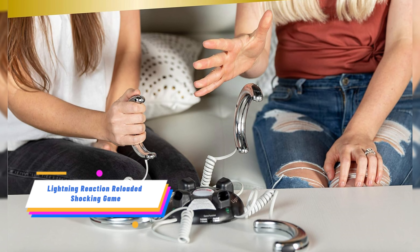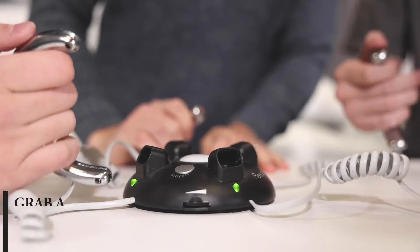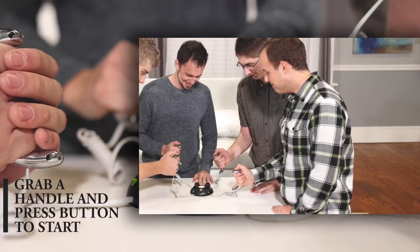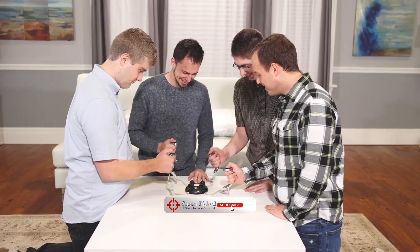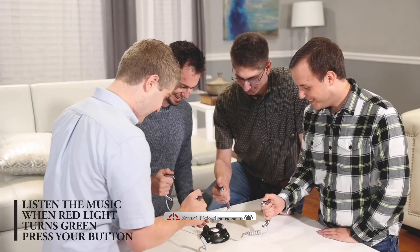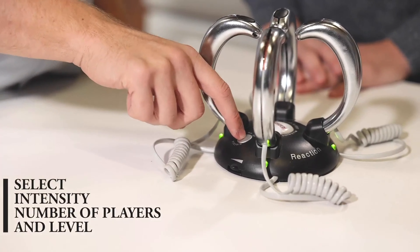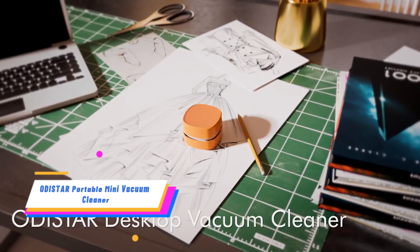The Lightning Reaction Reloaded Shocking Game is a fast-paced and exciting game for the whole family. Players compete to be the last to react and avoid getting an electric shock. With adjustable shock levels, you can choose how intense the game gets. Perfect for parties and pranks, this game is designed for teens and adults — batteries not included.